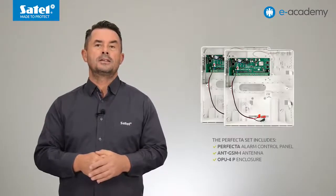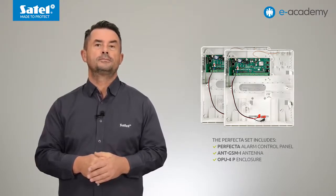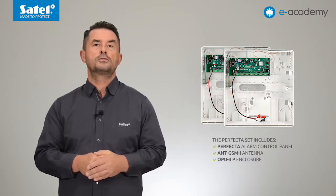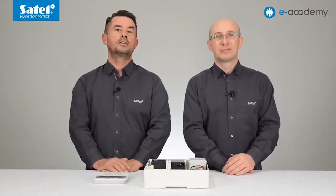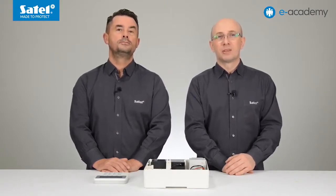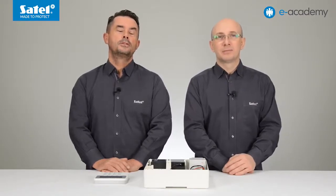The control panels of the Perfecta series are sold with an SMA adapter and connector, all as a set with the antenna ANT-GSM-I and OPU-4P enclosure without transformer and battery. In the following installments of the e-Academy, we will discuss in detail how to program the control panel and operate the system using the Perfecta control mobile application. Thank you for your attention. We invite you to watch the next episodes of the e-Academy. See you soon.